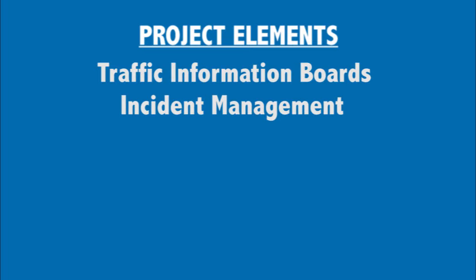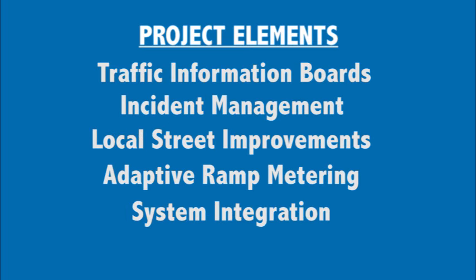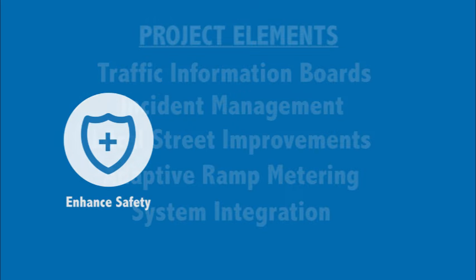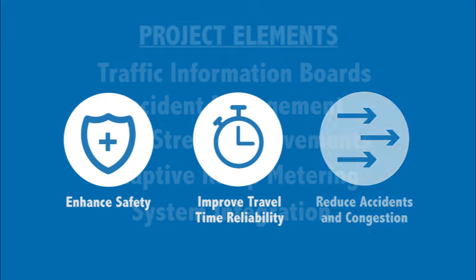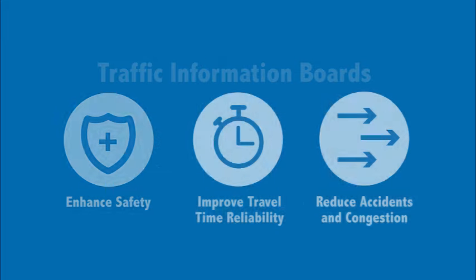The I-80 Smart Corridor is composed of several elements that work together to manage traffic flow on I-80 and local streets like San Pablo Avenue. Together, these elements will enhance safety, improve travel time reliability, and reduce accidents and associated congestion.